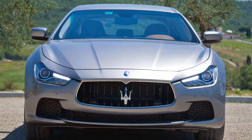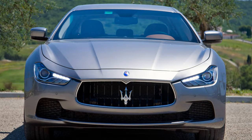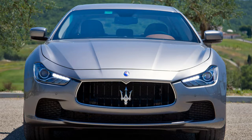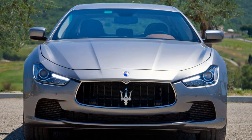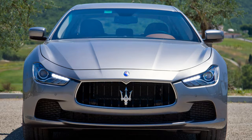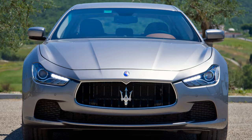The original 1963 Quattroporte invented the concept of the luxury sports saloon. The new Quattroporte continues to be the generous benchmark, and now the Ghibli offers all of the Quattroporte's qualities in a more dynamic and more affordable package.